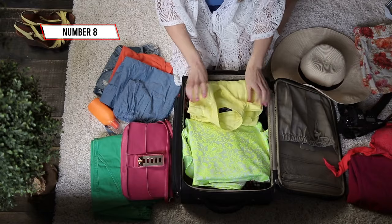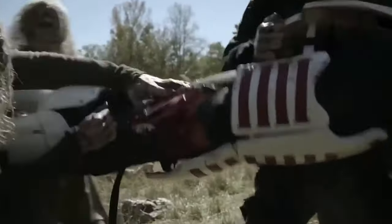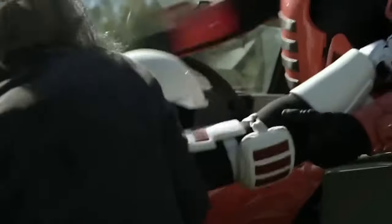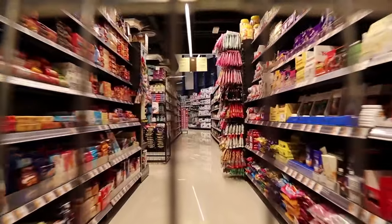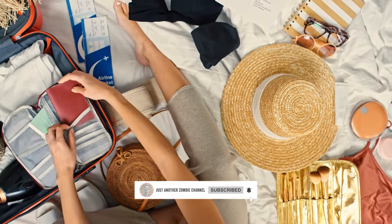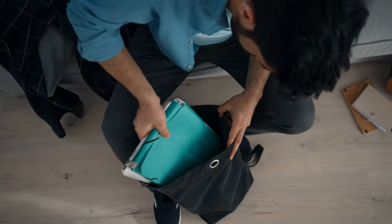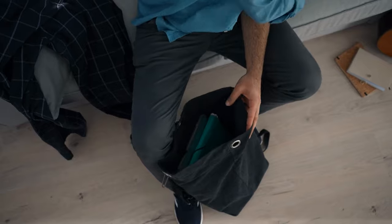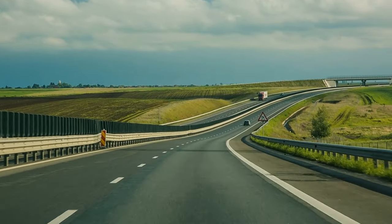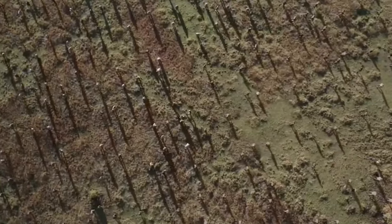Number 8: Build your bug-out bag before the apocalypse starts. Postponing is the best way to get eaten, so get ahead of the chaos. The undead rise and panicked crowds flood supermarkets and gun stores — amidst the frenzy, your chances of joining the zombie horde skyrocket. Avoid the mayhem by prepping early. Pack essentials like water, non-perishable food, first aid supplies, a flashlight, and a multi-tool, plus personal items such as ID and any necessary medications. By having your bag ready, you'll bypass the chaos, hit the road, and stay one step ahead of the shambling masses. Prepping now means surviving later.